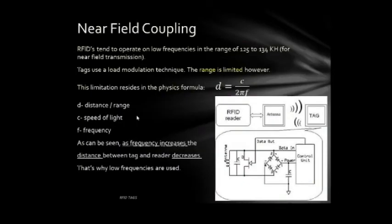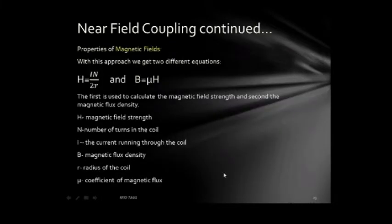RFIDs tend to operate in low frequencies in the range of 125 to 134 kilohertz for near field transmission. Tags use a low modulation technique. The range is limited by the physical formula d = c / (2πf), where d is the distance or range, c is the speed of light, 2π is a constant, and f is the frequency. As frequency increases, the distance between the tag and reader decreases — that's why low frequencies must be used in this technique.